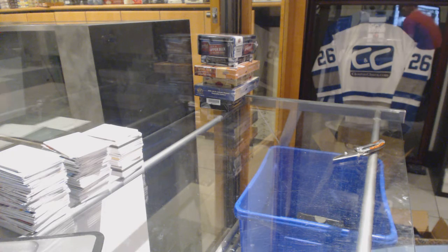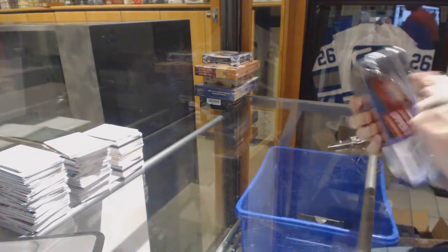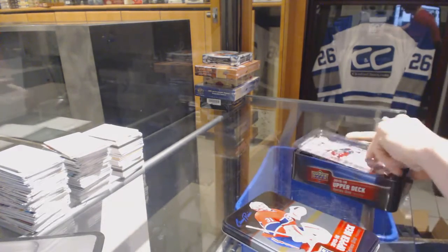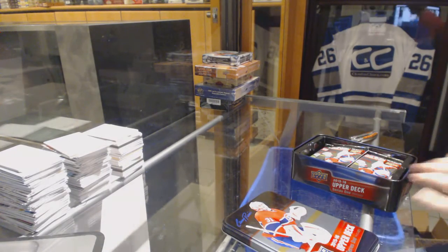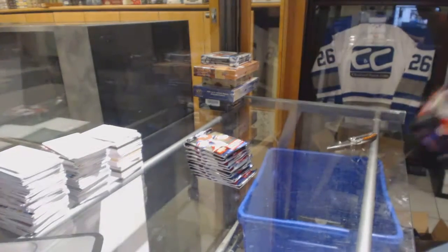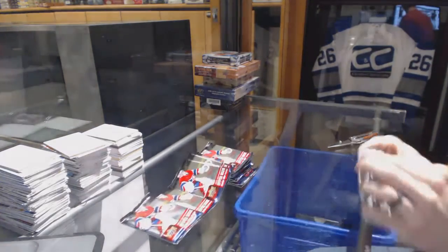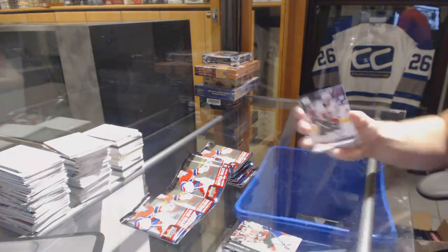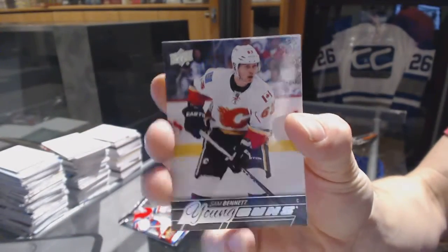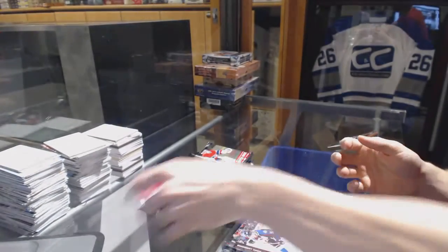Here we go, CNC group rip number 6603. We're going to start with the 15-16 Series 1 pin and SPX. Young guns for the Calgary Flames — Sam Bennett. Good start, Sam Bennett young guns.